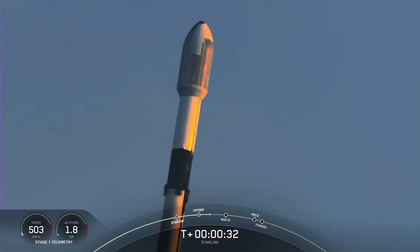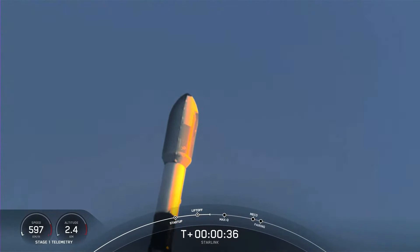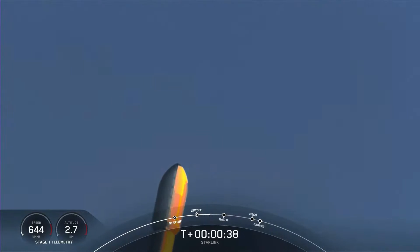Falcon 9 has successfully lifted off from Launch Complex 39A, carrying our 53 Starlink satellites into space.